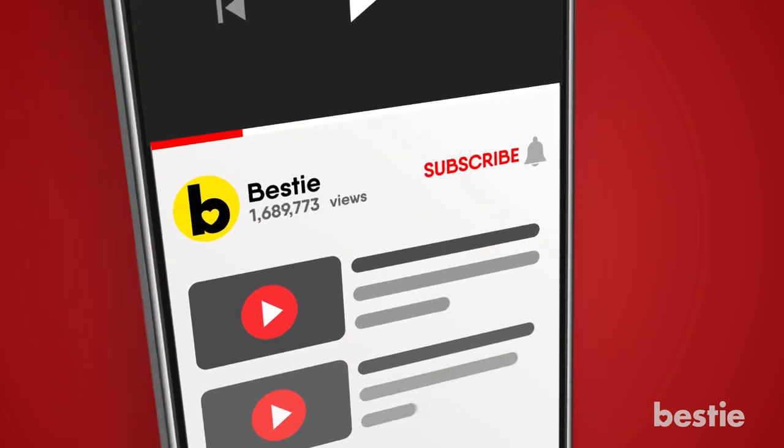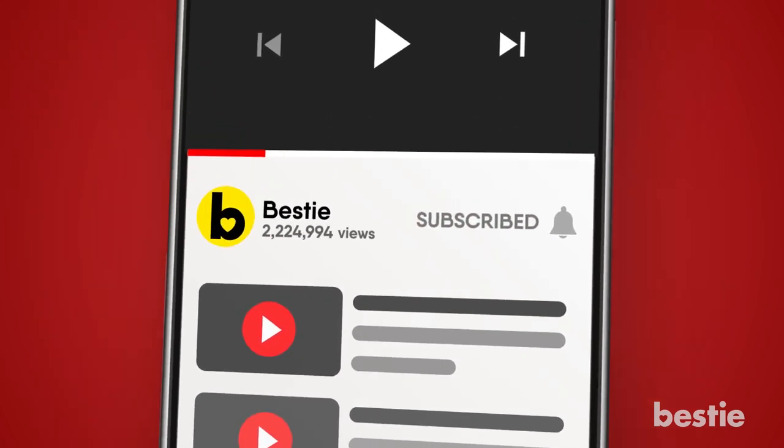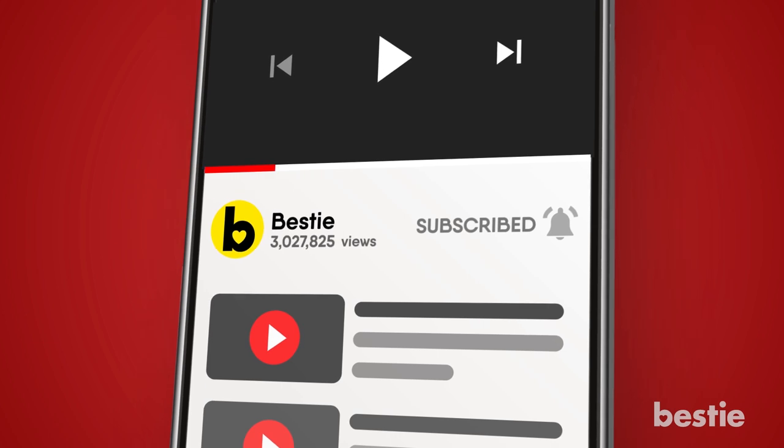Before we begin this video, make sure you subscribe to our channel so that you don't miss out on all of our awesome life hacks, tips and tricks from your number one bestie!